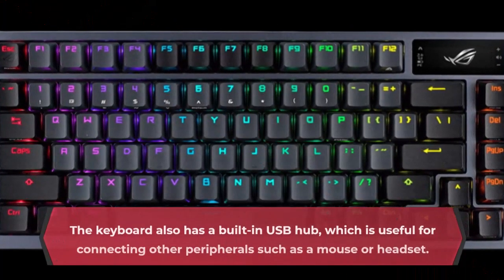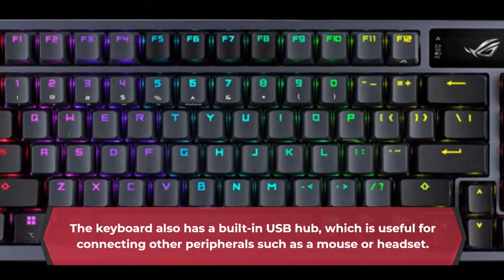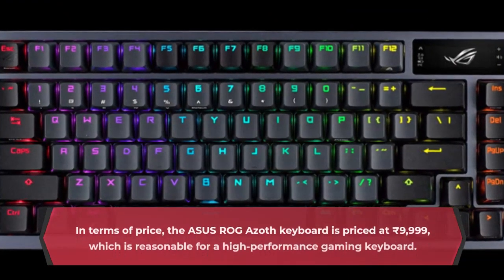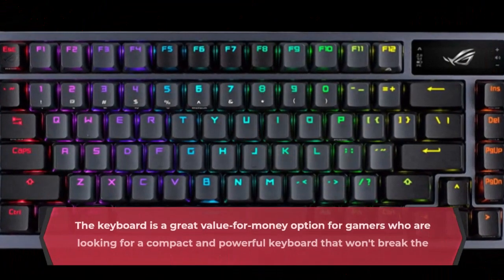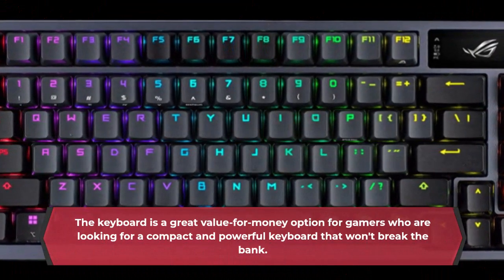The keyboard also has a built-in USB hub, which is useful for connecting other peripherals such as a mouse or headset. In terms of price, the Asus ROG Azoth keyboard is priced at 9,999 rupees, which is reasonable for a high-performance gaming keyboard. The keyboard is a great value for money option for gamers who are looking for a compact and powerful keyboard that won't break the bank.